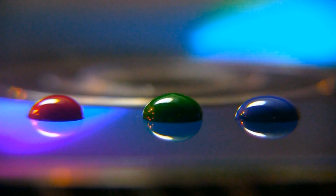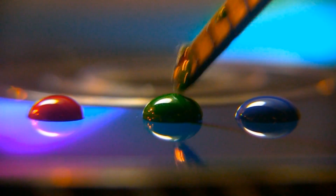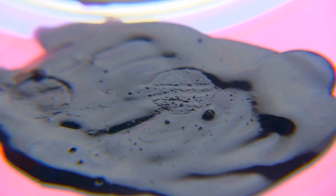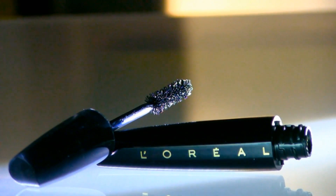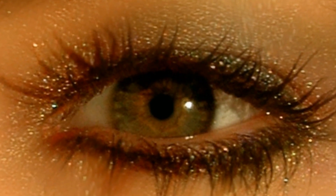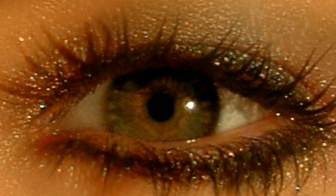While mixing primary colors of light creates the appearance of white, mixing solid pigments of the basic primary color palette creates a light absorbing mixture that enhances contrasts and defines textures. This creates what is referred to as the color black.